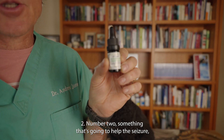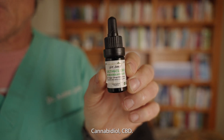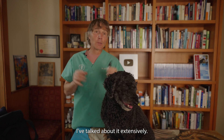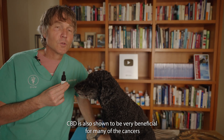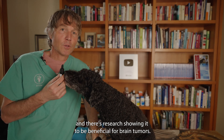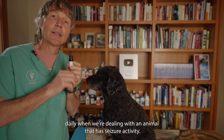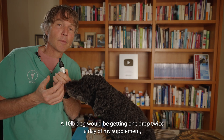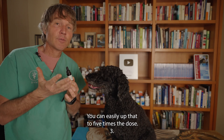Number two is something that will help the seizures and help decrease cancer cell growth: cannabidiol, CBD. It's the non-psychoactive portion from the cannabis plant. CBD is really important for dogs that have any type of seizures, and research shows it to be beneficial for many cancers, including brain tumors. A standard dog dose is 3 milligrams per 10 pounds of body weight, twice daily when dealing with seizure activity. You can easily increase that up to five times the dose.